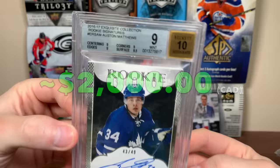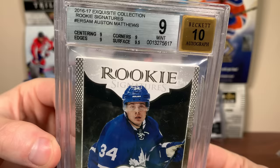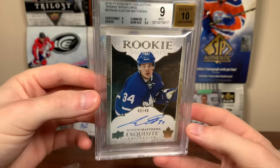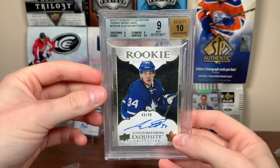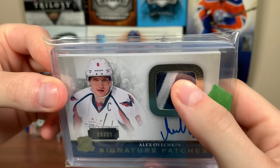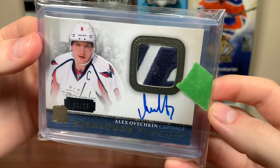Number 14: Austin Matthews Exquisite Collection Rookie Signatures, numbered to 49. BGS 9 with good subs — 10 auto, which is tough with Matthews. This was probably graded a couple years back. It was inserted in Upper Deck Ice back in 16-17. I used to have the McDavid version of this but sold it a year ago. There's the Austin Matthews Rookie Signatures for number 14. Number 13, like the Matthews, I bought this card this year — Alex Ovechkin 13-14 The Cup Signature Patches.